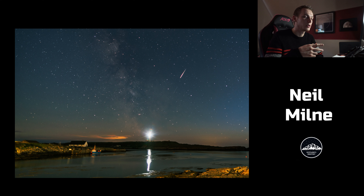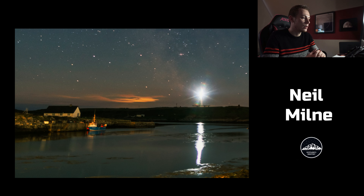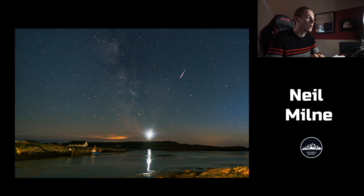Neil Milne — I had the pleasure of meeting him briefly; we were both shooting the Milky Way at Arbroath a few years ago. This image is the Milky Way with what looks like a meteor, because it gets fat at the end, with the galactic core over a lovely lighthouse. Absolutely phenomenal. The only thing I would have done is try to get darker skies — it's a bit bluey on the horizon, possibly a moonrise. But pretty much nailed this one.